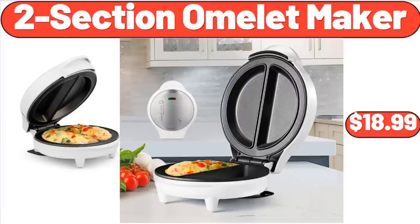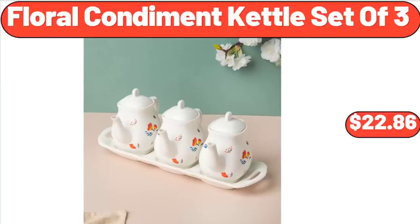Two-Section Omelette Maker, $18.99. Floral Condiment Kettle Set of 3, $22.86.